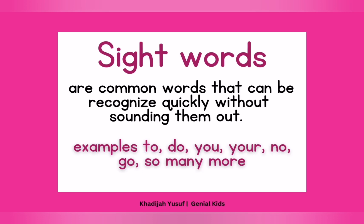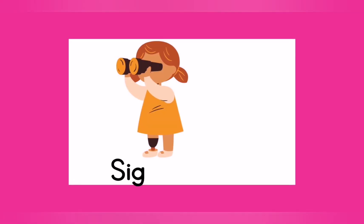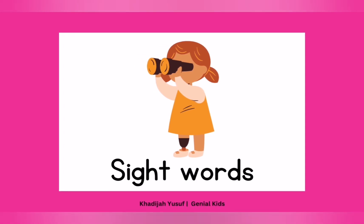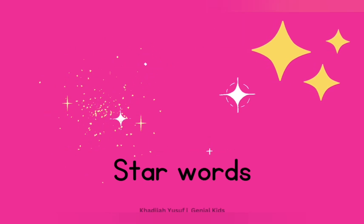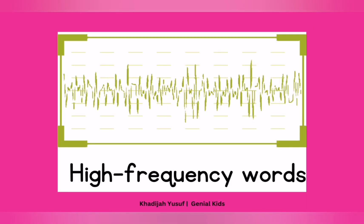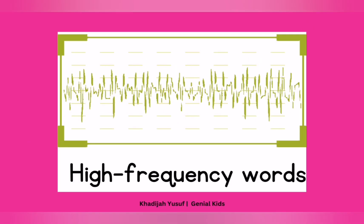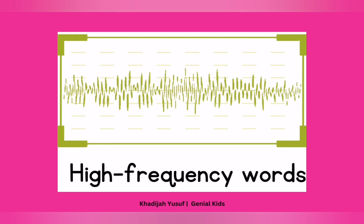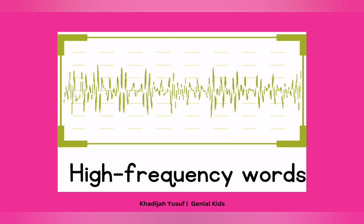Examples are: to, do, you, your, know, so, go, and many more, okay? I've also told you that there are different names for sight words. You can call them sight words — you look and say them, all right? You can also call them star words; they shine like a star, all right? You can also call them high frequency words because you see them often while you read. They pop up often, so that's why you need to learn them over and over and over again.